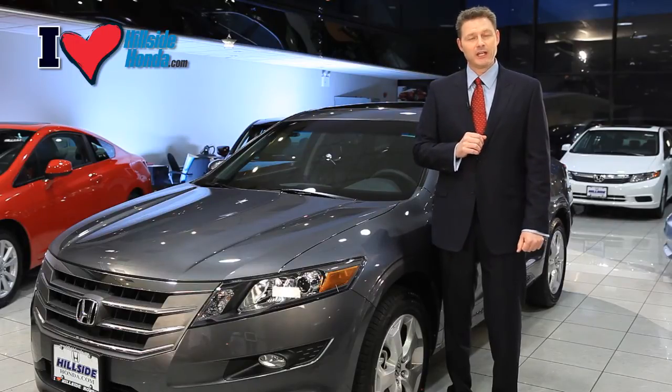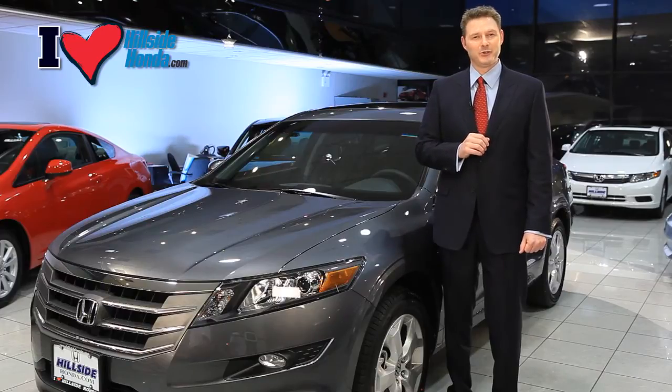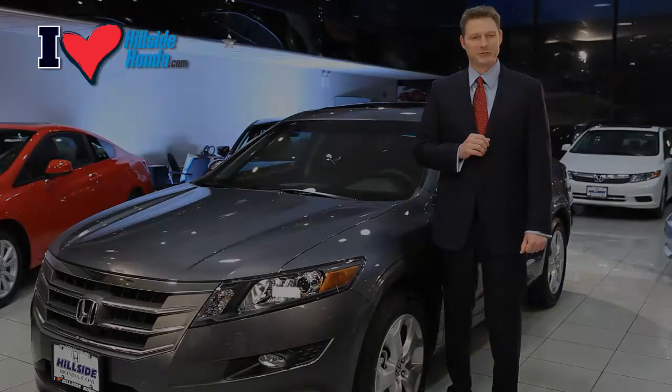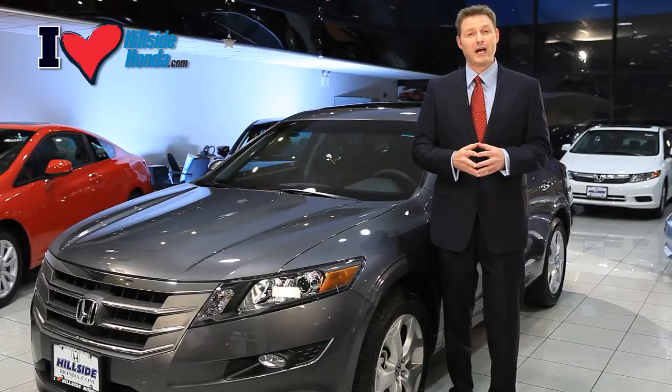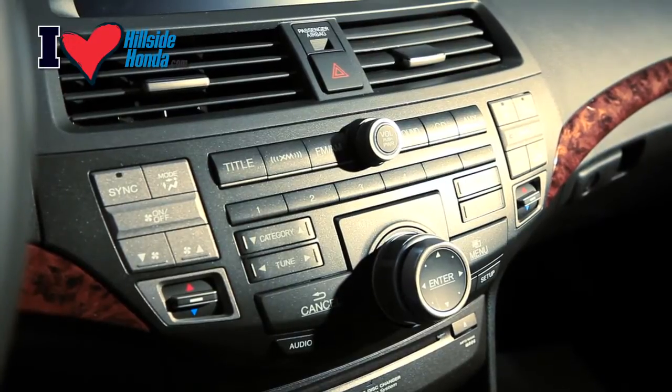The steering wheel also has illuminated controls for radio, Bluetooth, navigation, and cruise control. Right next to the eyewear holder is the control for the one-touch power moonroof.